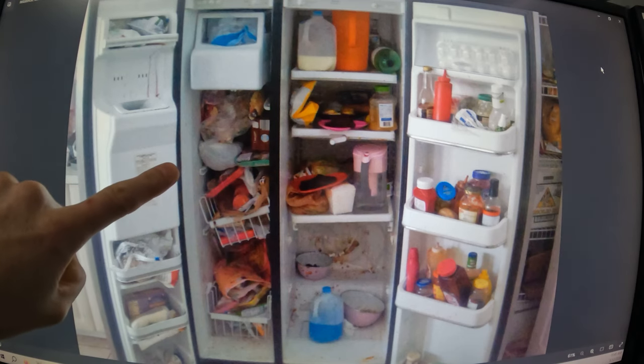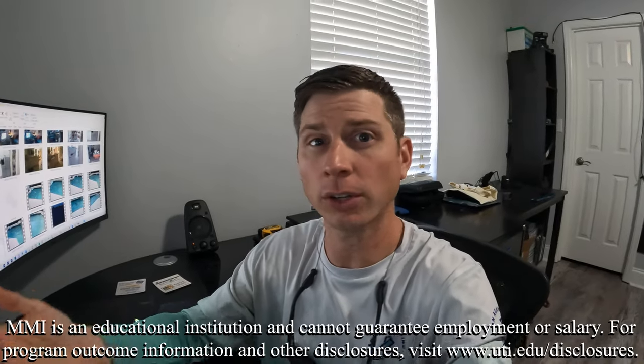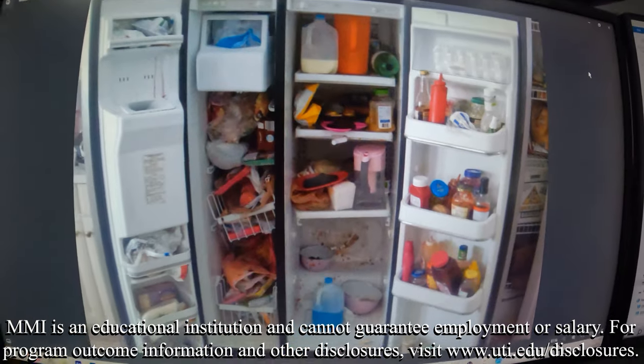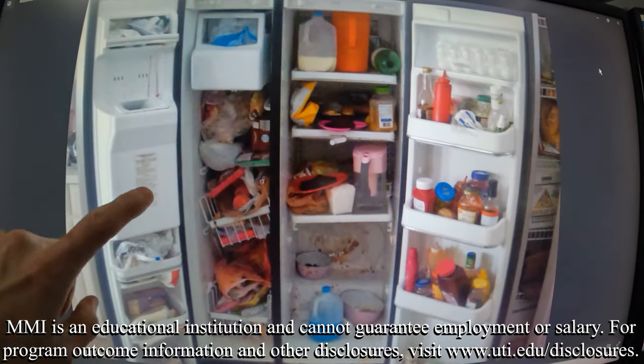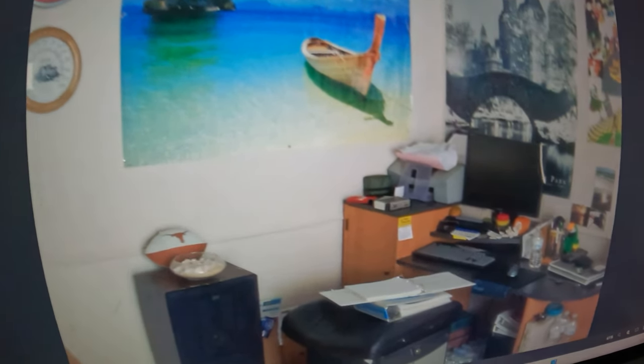This is the refrigerator of the house that I lived in when I rented a room back in 2011 when I first started going to MMI, or Marine Mechanics Institute, which is a part of UTI, Universal Technical Institute. Pretty disgusting, isn't it? I show you this picture to preface this next picture of my desk and workspace — I had a mini fridge with a seat cushion from a broken computer chair as my computer chair. Yeah, I think they call this balling on a budget.